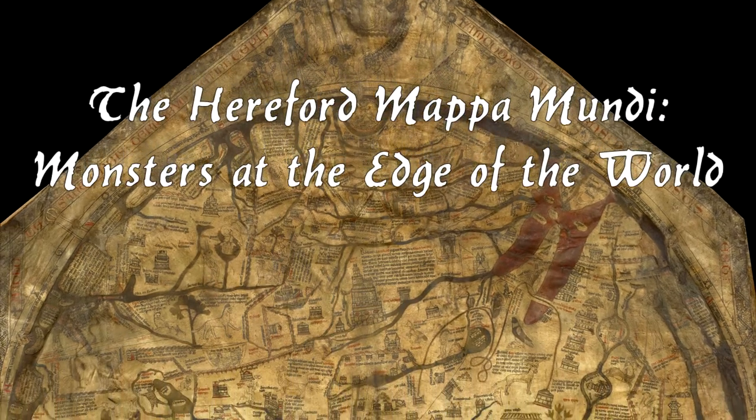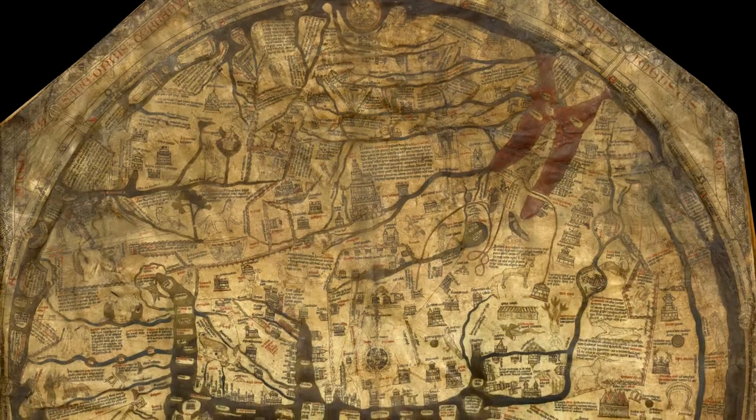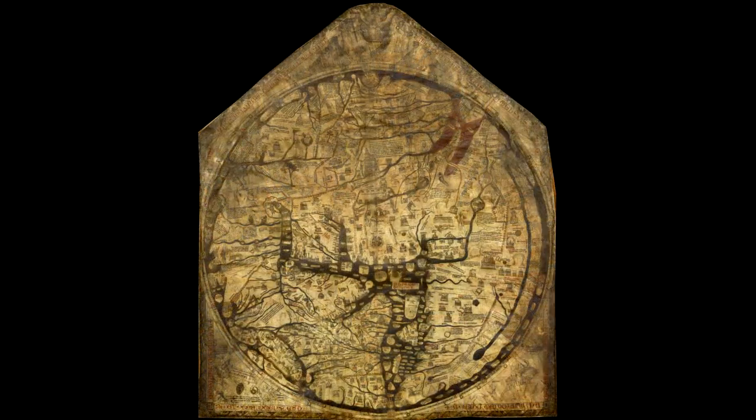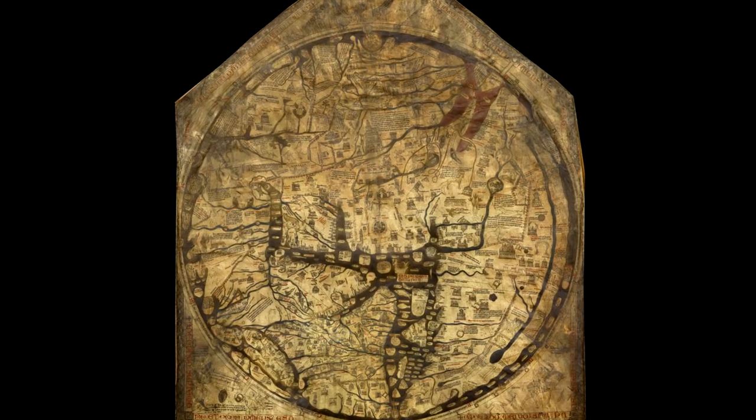Today let's explore the largest map that survives from medieval Europe, the Hereford Mapa Mundi. Although its size — over five feet by four feet, all on one piece of parchment — is exceptional, its format is not.